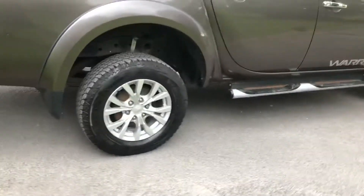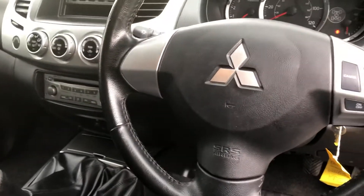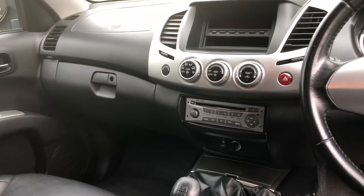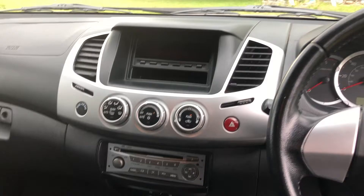It has alloy wheels and side steps. Four-door with electric windows, electric mirrors, traction control, cruise control, and a five-speed manual gearbox. The rear window at the very back goes down. It also has a CD player and air conditioning.